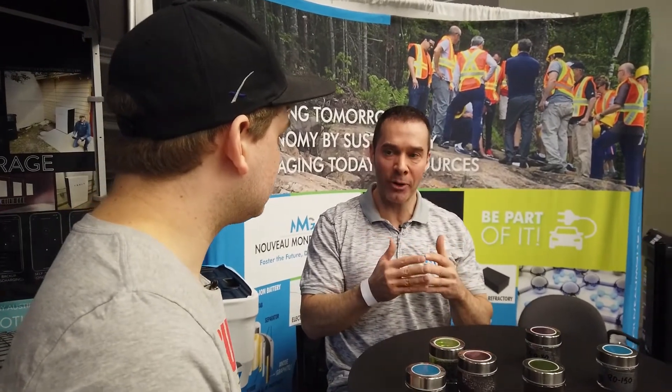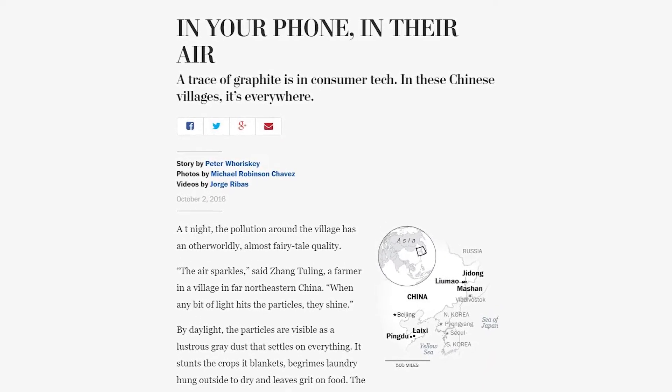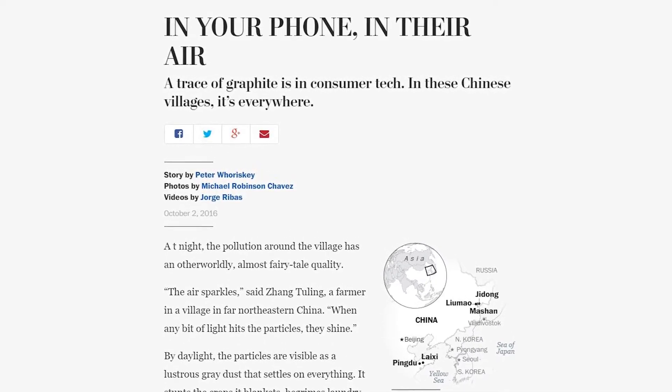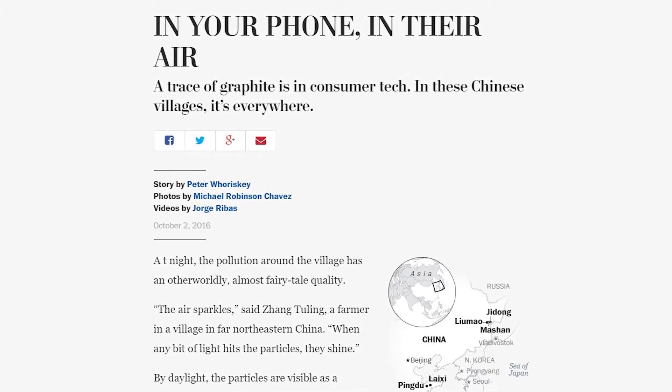There's also an issue with the way the Chinese are doing their graphite anode material — it's not sustainable. They use HF acid, and they don't process the stuff properly — they dump it into the environment. Anyone interested in sustainability can look up the investigative report that the Washington Post did back in 2016. Just Google 'Washington Post graphite' and you'll find a very good report on all the problems with the mining and processing of graphite in China.